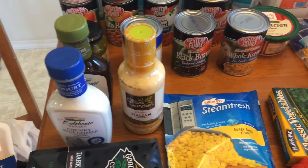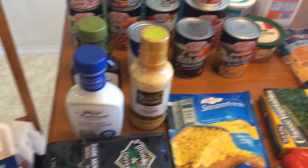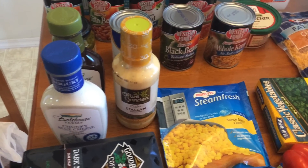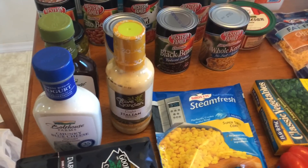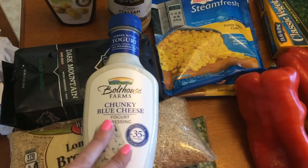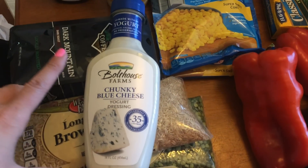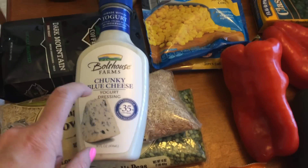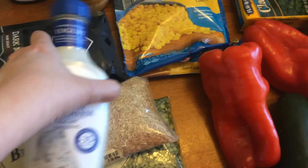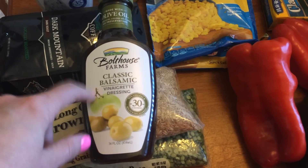I know you guys know I make my own salad dressings, but these are for specific recipes and for the family. I'll be making my clean ranch for regular salads and a honey mustard or sweet mustard dressing this week. I like the blue cheese because I'm going to be making buffalo turkey sloppy joes — I love to put it on there. This chunky blue cheese from Bowl House Farms is two tablespoons for one point, so I also like it on salads.